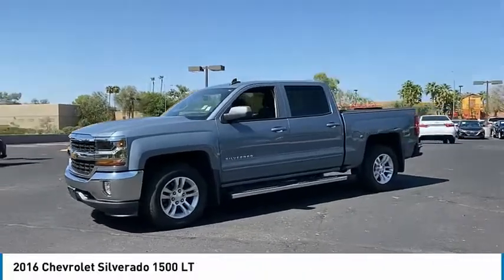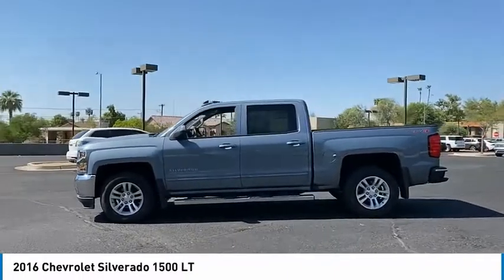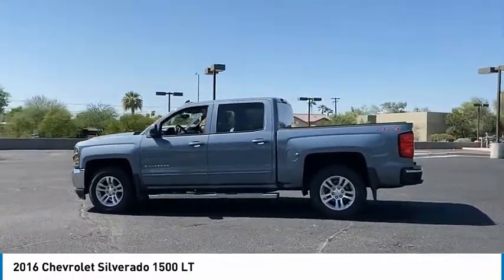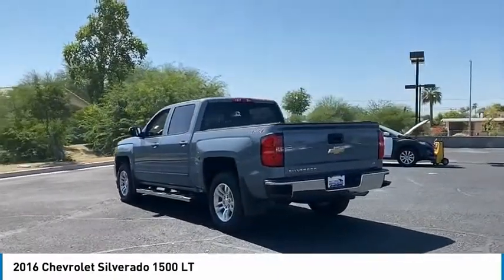Stop by and take a look at the 2016 Silverado 1500. The Chevy Silverado 1500 has the lowest cost of ownership of any full-size pickup. Here are some of this vehicle's great options.